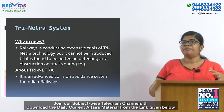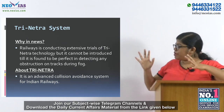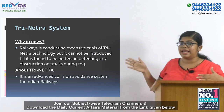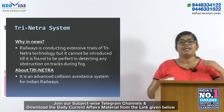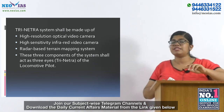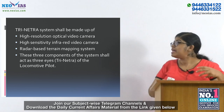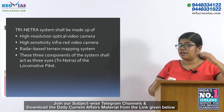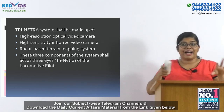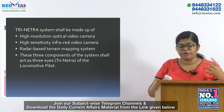Trinatra is a collision avoidance system made for Indian Railways. The abbreviation stands for Terrain Imaging for Diesel dRivers, Infrared Enhanced on Tychle and Radar Assisted — that is Trinatra. The system has four components: a high resolution optical video camera, a high sensitivity infrared video camera, and a radar-based terrain mapping system. These three components act as three eyes — that is why it is called Trinatra — serving as the three eyes of the locomotive pilot.